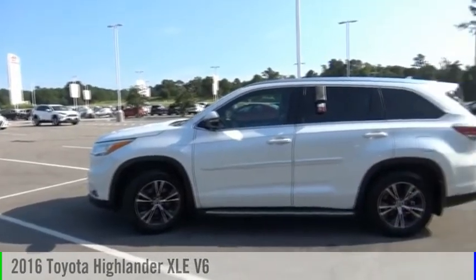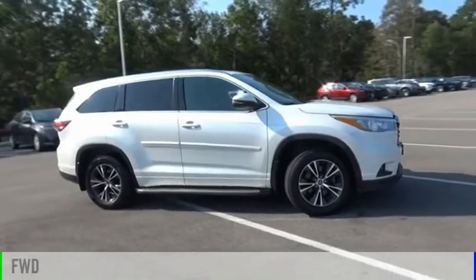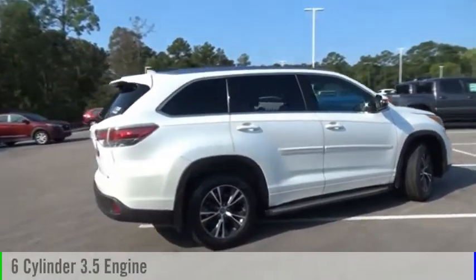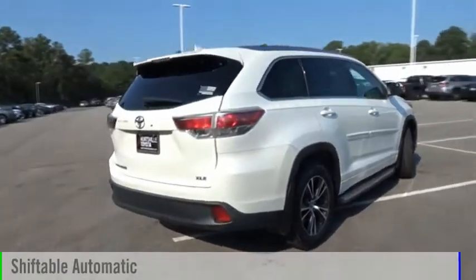We are pleased to show you the 2016 Highlander. This vehicle is powered by a front-wheel drive, 6-cylinder, 3.5-liter engine, and comes with an automatic transmission.